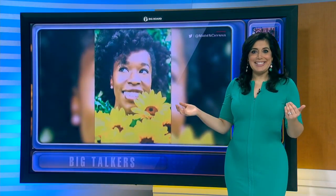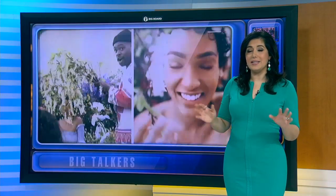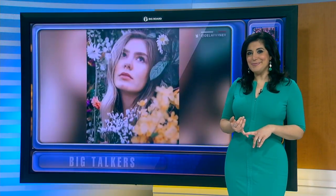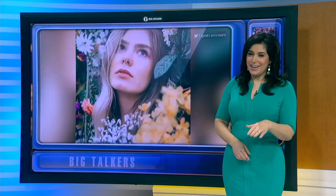If everything's coming up roses and daisies and sunflowers on your Instagram feed, you might be wondering about this floral photo phenomenon that is in viral full bloom. So here's the deal: the flowers are not real, but the trend is. It's called the Hobby Lobby Challenge, with the hashtag 'Obvi.'